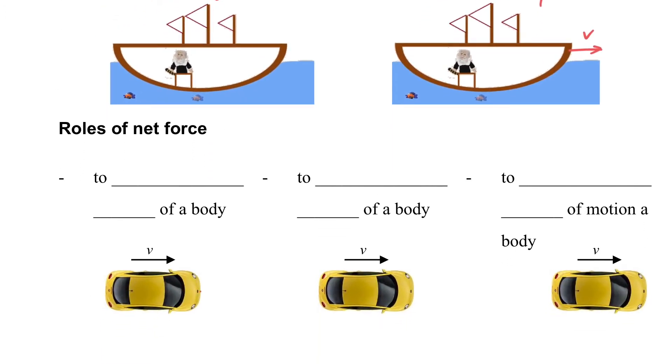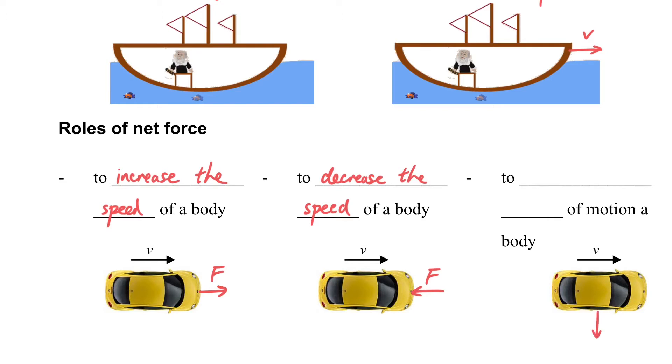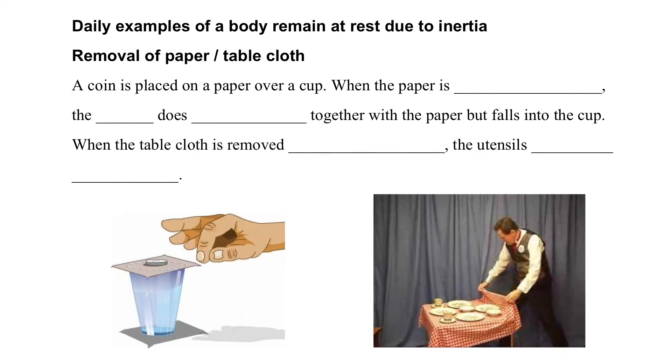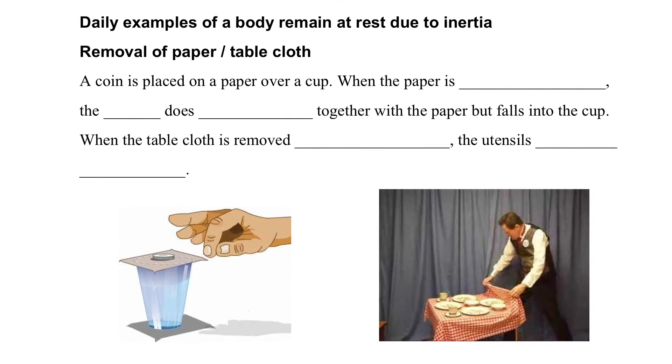What is the role of force? When a force is applied in the same direction as the velocity, it increases the speed of the body. If the force is opposed to the direction of motion, it decreases the speed. And if the force is perpendicular to the motion, it changes the direction of motion.